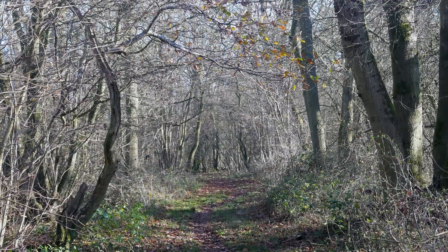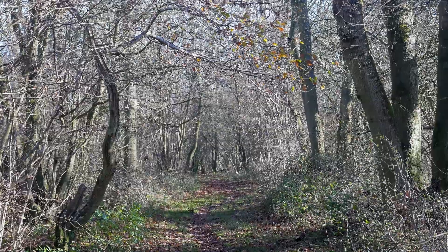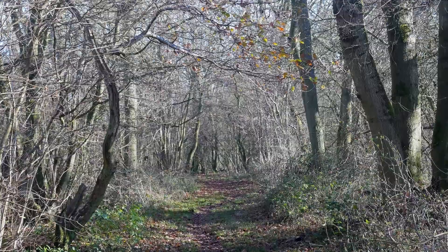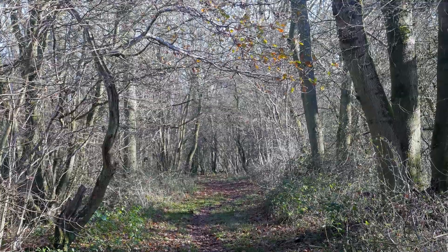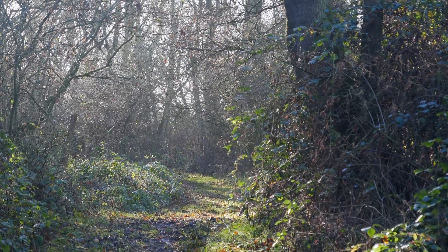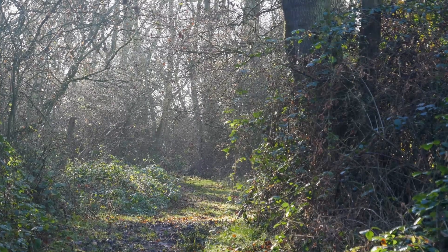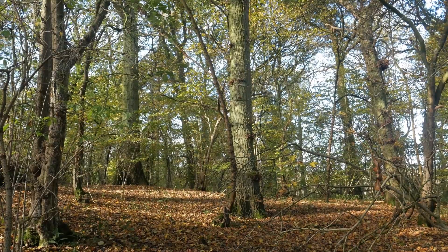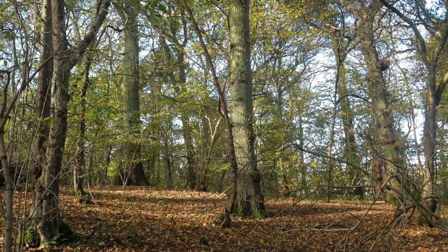What is an ancient woodland? Why are these woods special? An ancient wood is one which has been present since the year 1600 in England and Wales, and since 1750 in Scotland. Having been covered with trees and shrubs for hundreds of years, these woods are important places for wildlife.